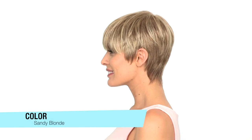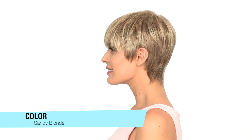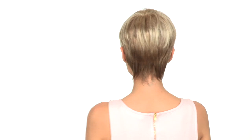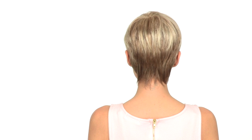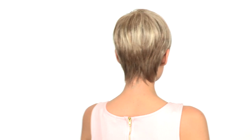The color worn here is called Sandy Blonde, and it's a medium honey blonde with lighter highlights on top. You'll notice that the layering at the neckline is wispy and very natural. It also has some longer layers at the crown that blend in flawlessly with the neckline.